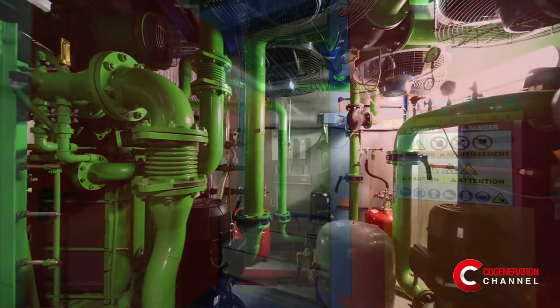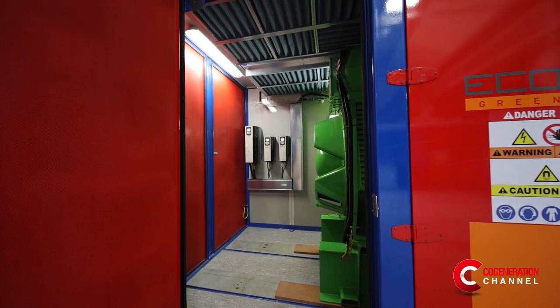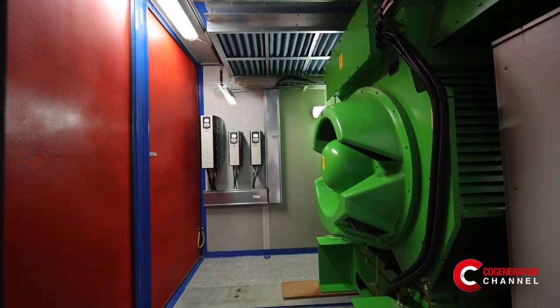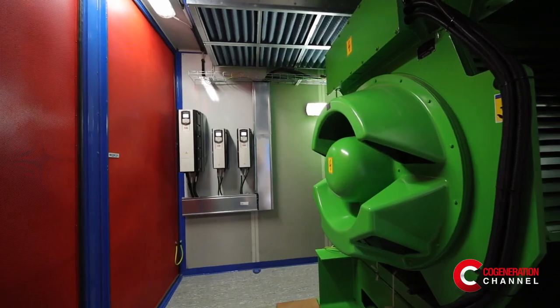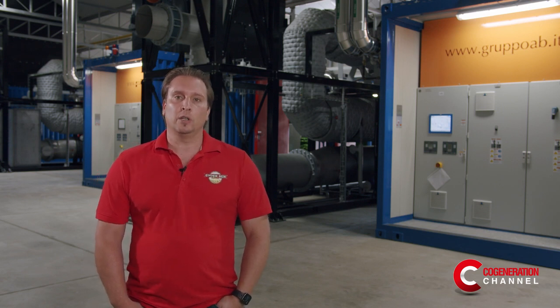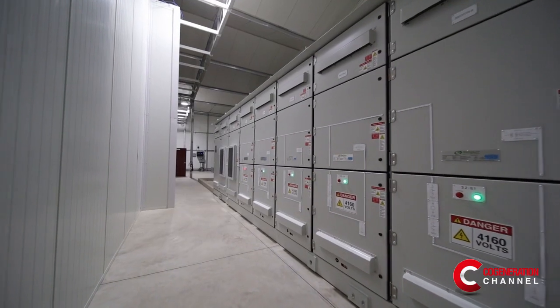Currently, we also have the option of using the CO2 from the COGEN units if our operating hours on the engines are high enough, which makes the plant super efficient. One thing we're very happy about with the system install is that the COGENeration plant is over 94 percent efficient, meaning that the gas that goes into the engine creating the power and using the byproduct of heat utilized in the greenhouse makes the system very efficient for our operation.